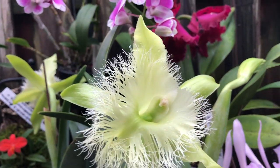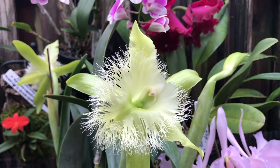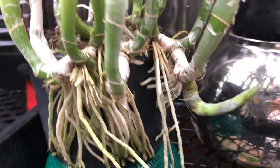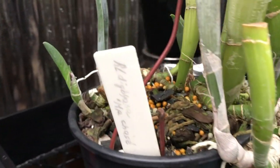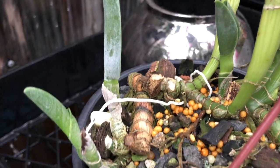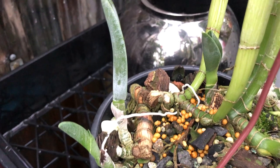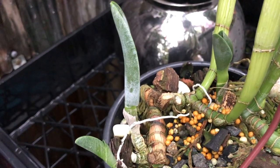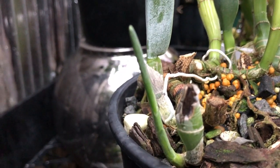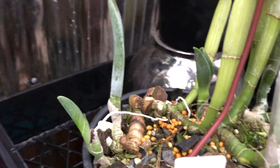Запах у неё обалденный — у дикбияны этой по вечерам просто такой цитрусовый лимончик. Она разрослась тоже. Кстати, в прошлом году рассказывала, когда делала видео о ней, что я её надрезала — не знала, что с ней будет, потому что задняя часть была уже сухой-сухой. Думала — отрежу, там посмотрим. И вот, как вы видите, она начала расти — заполнит понемножечку горшочек с той стороны.